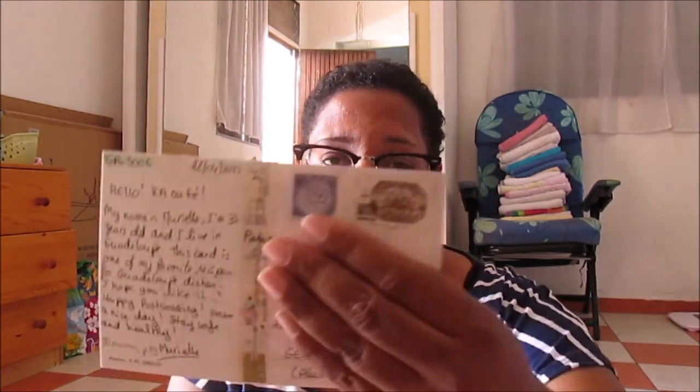The third postcard is a recent one and one of my favorite dishes — colombo de poulet. It's very popular here in Guadeloupe and I love this dish. I hope this woman likes this postcard. The stamps on the back are the same as the others because I don't have many stamps right now — I need to buy some very soon.